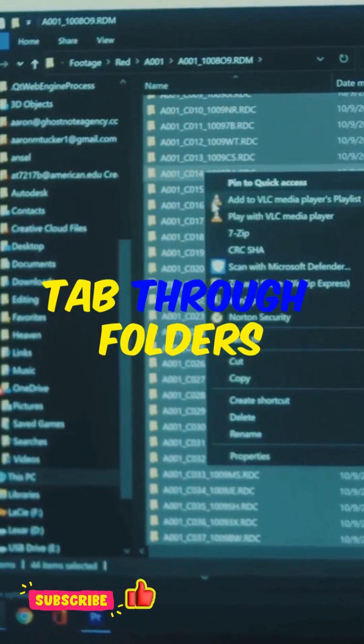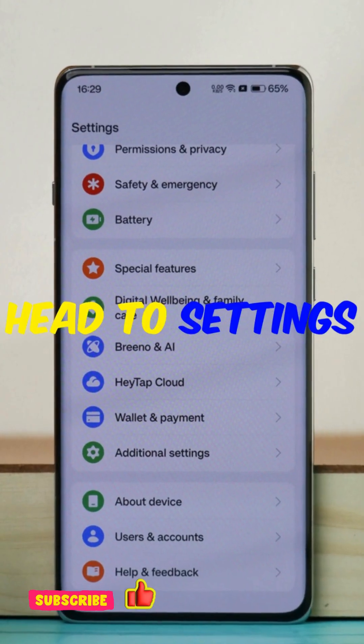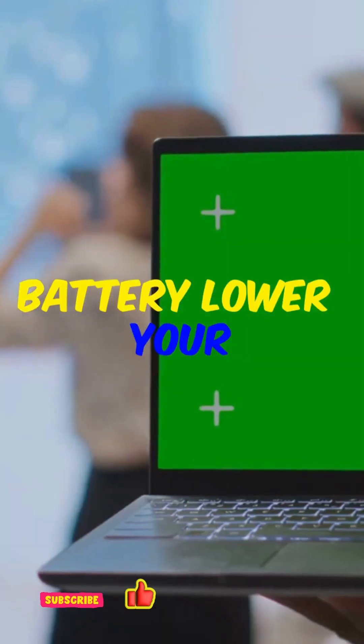File Explorer tabs — no more opening a million windows. Tab through folders like a web browser. Energy recommendations: head to settings for suggestions to save battery and lower your carbon footprint.